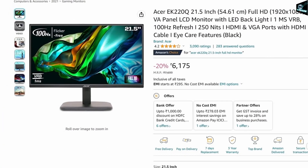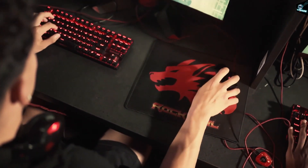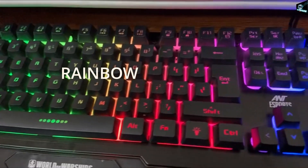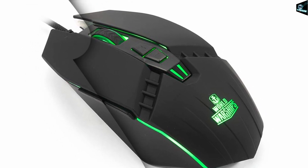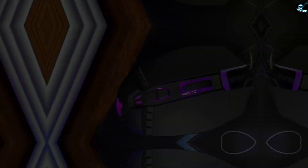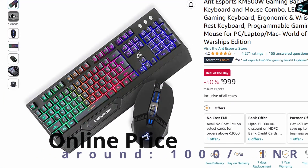Since I promised a complete PC build, how can I forget your gaming gear — keyboard and mouse? Here is the Antsport KM500W gaming backlit keyboard and mouse combo. It has a rainbow color LED backlit. The mouse has an advanced gaming optical sensor and 4 adjustable DPI levels up to 3200 DPI, plus 7 programmable light buttons that allow you to customize your mouse. Online cost is around 1,000 Indian rupees.